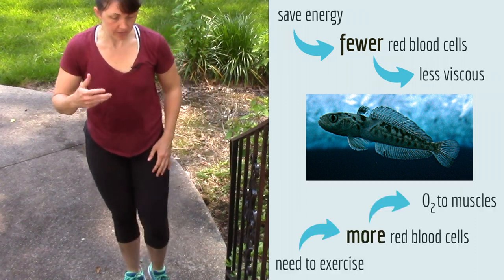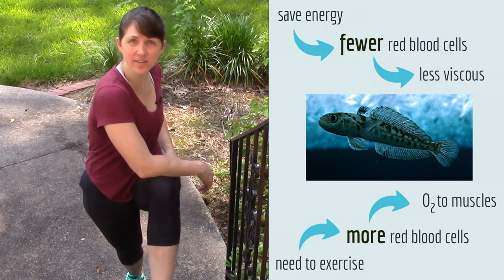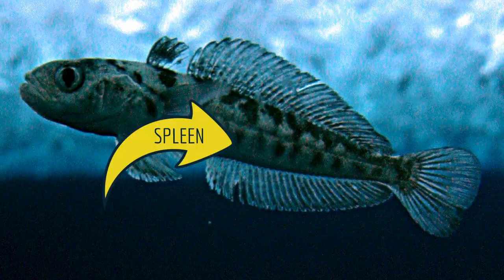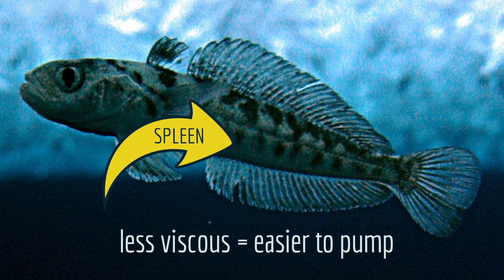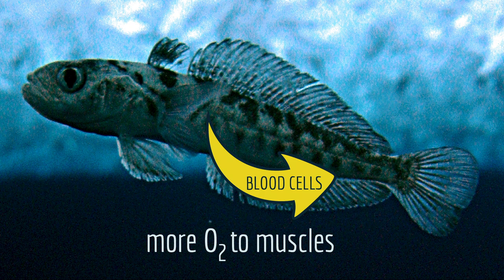But when the fish needs to exercise — like if it's escaping from a predator or chasing prey — it's better to have more red blood cells so it can get more oxygen to its muscles. What's so cool is how this fish balances these two needs. When it's resting, it stores some of its red blood cells in its spleen, so its blood is less viscous and easier to pump. But when it's exercising, it squirts some of the red blood cells back into the bloodstream so it's easier to get oxygen to its muscles. It's basically a form of blood doping.